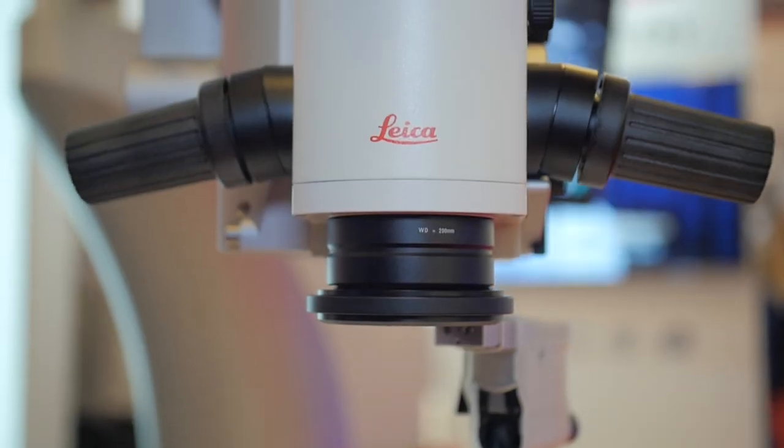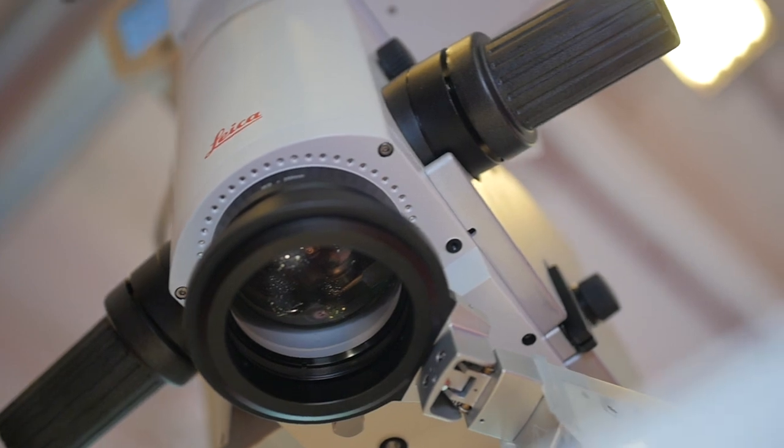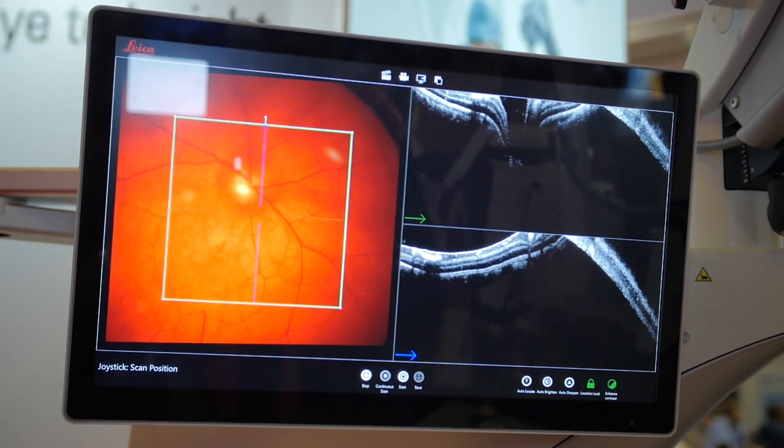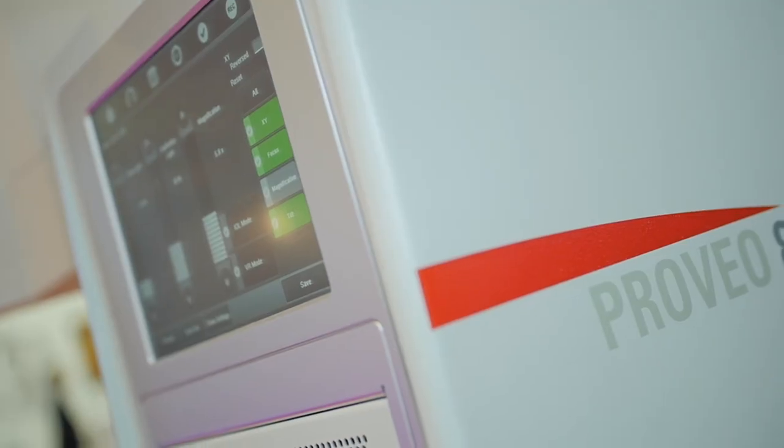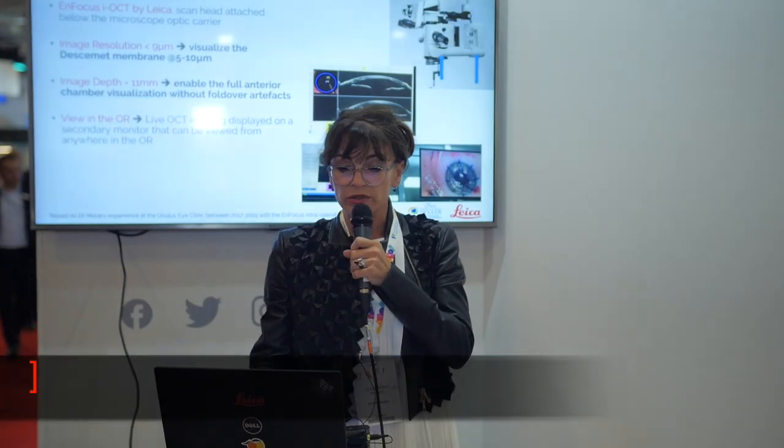We will start with a very short presentation of this machine. It has two parts. One is attached to the microscope — you can see here the blue arrows — and the other one is the monitor on which you can see the image.